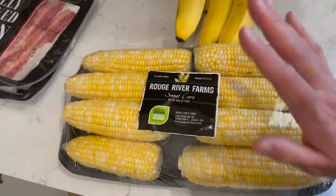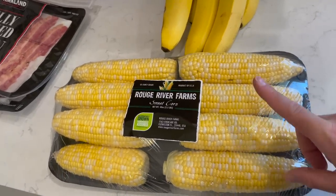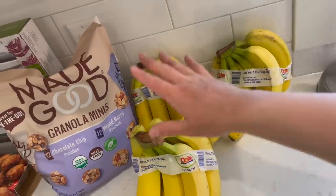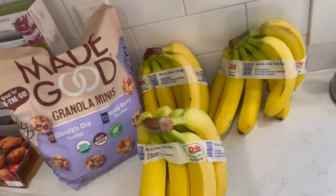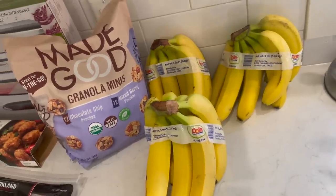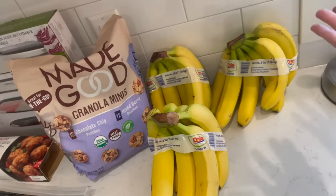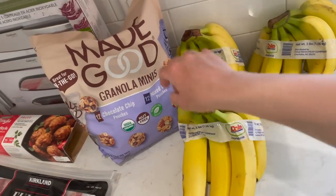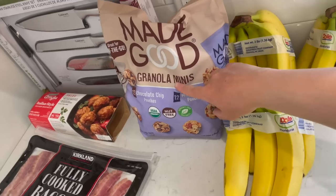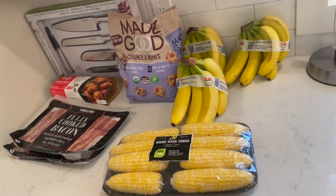I grabbed some corn. We love corn — corn on the cob is always great, and it reminds me of summer. We're pulling in that warmer summer weather right now, which I am so happy about. Three things of bananas — I honestly probably should have grabbed more. We eat bananas on the regular, in our cereal and granola and smoothie bowls. I also like to throw them in the freezer to use in smoothies. And then Made Good granola minis — the kids just love them, especially the chocolate chip ones.